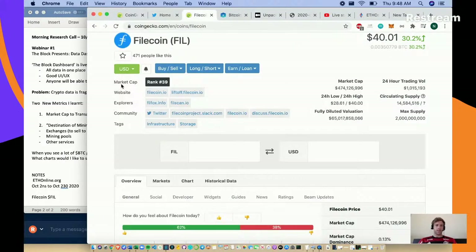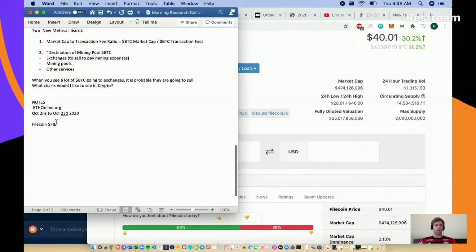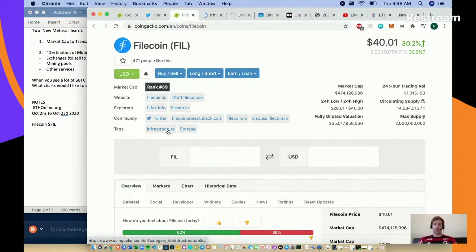Let's actually have a look at Filecoin now - that's the topic of the day. We've had the Block dashboard, ethonline.org summit is ongoing. Filecoin is a data storage play, so our comparables would be Siacoin (cash tag SIA) and Storj (cash tag STORJ). Let's go to their website - we've got a $40 price for Filecoin, with a max supply of two billion.